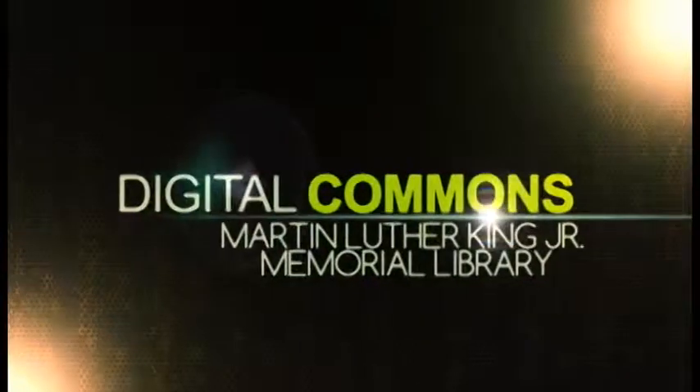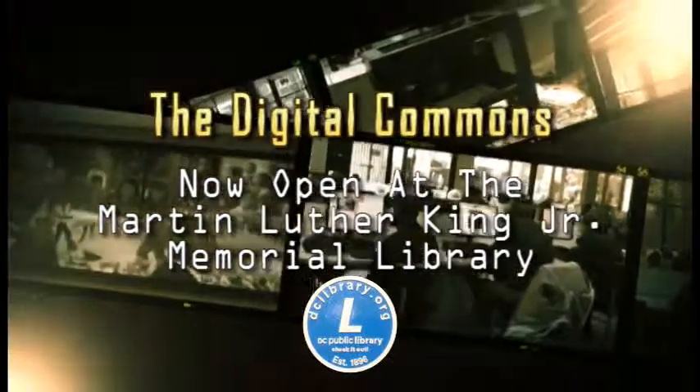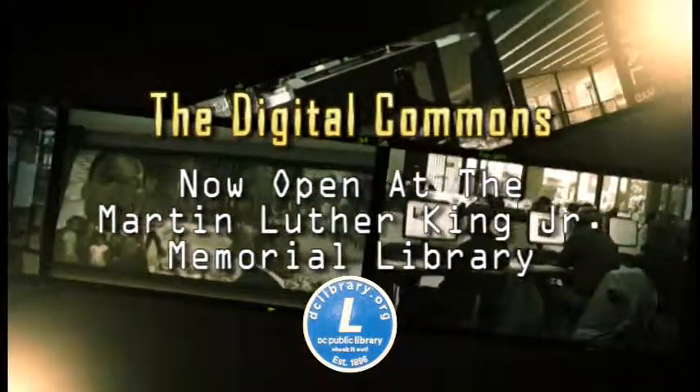So come and experience technology, take a class, or become a Dream Lab member at the Digital Commons, part of the DC Public Library.